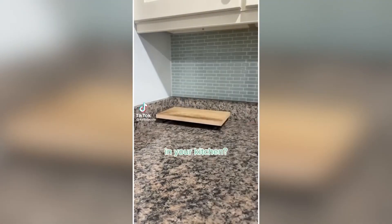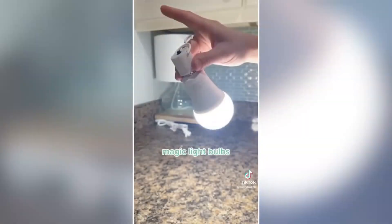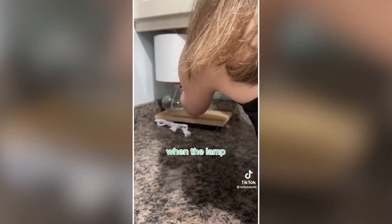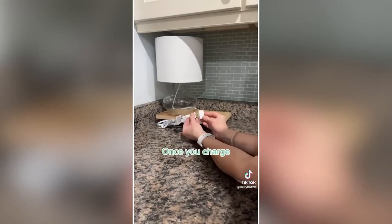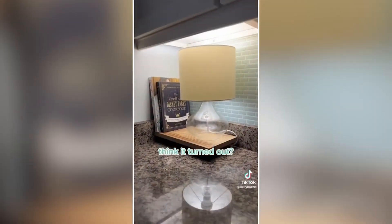Who says you can't put a lamp in your kitchen, especially when you have magic light bulbs like these? They're rechargeable light bulbs that charge when the lamp is plugged in. And once you charge the light bulb, you can use this little attachment to hide your cords.